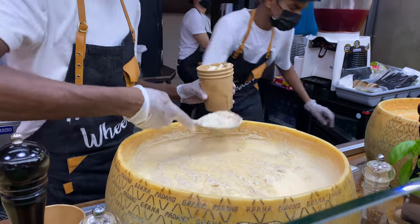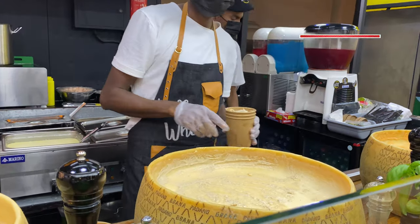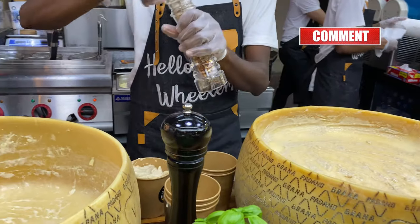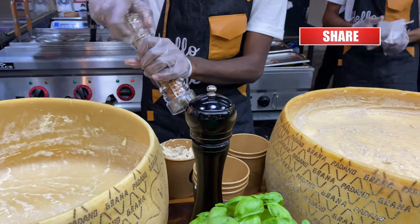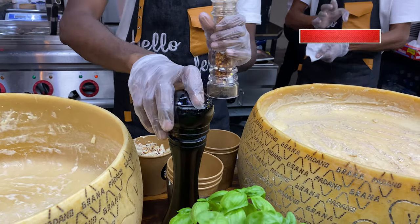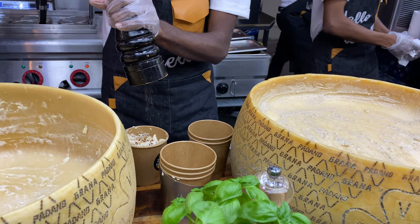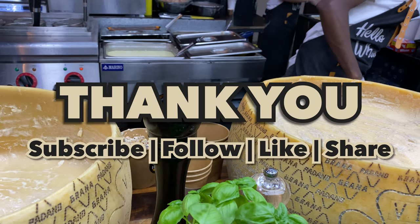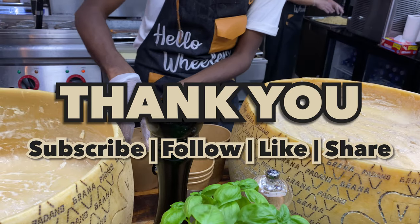I hope you love this vlog. Please don't forget to subscribe, like if you like this video, and leave your comments. Thank you for watching guys and please stay safe all the time.